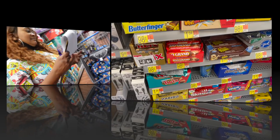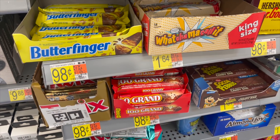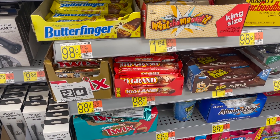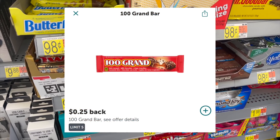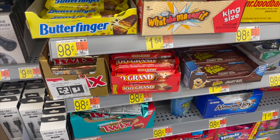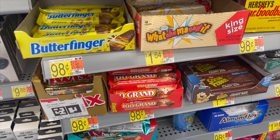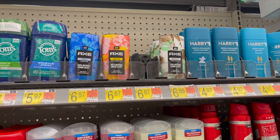Here's one of the deals — this is the 100 Grand candy bar. They are 98 cents. We have 25 cents back on Ibotta, making these 74 cents. This is a decent deal for Walmart, but other places have better deals on 100 Grands right now.